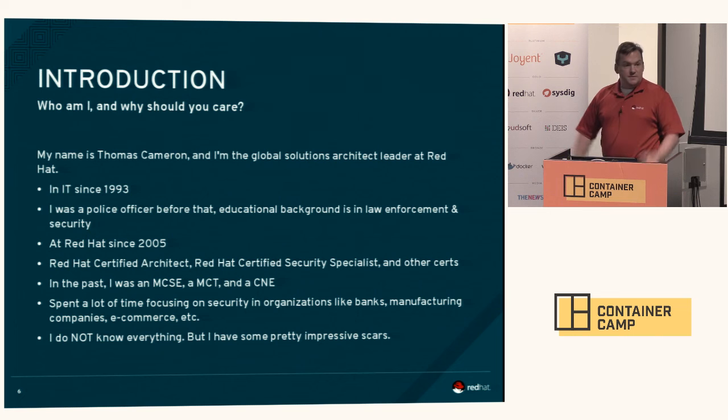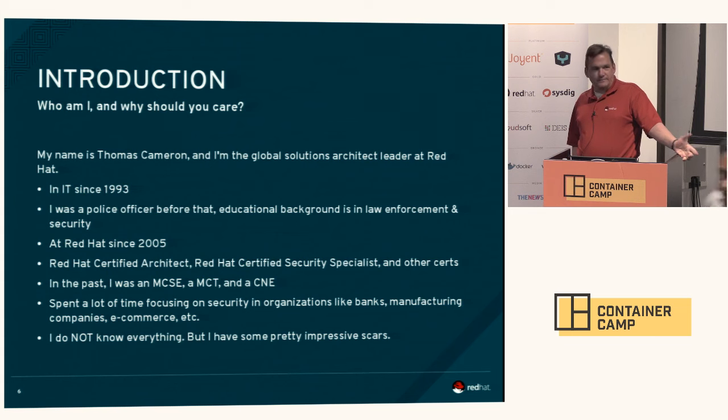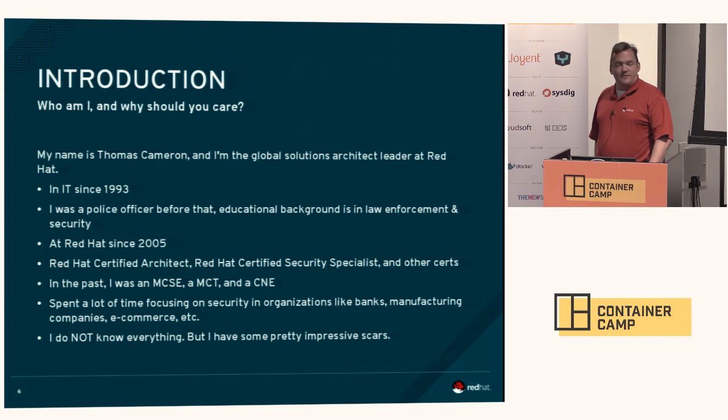By way of introduction, I'm Thomas Cameron. I've been with Red Hat for about 10 years. I've been in IT since 1993. Prior to that, I have a very strong interest in security because I was actually a police officer. I changed careers after about eight years of law enforcement — I wanted to work days and afford a car and a house. I've done the Microsoft route, the Novell route. The longer I'm in IT, the more I realize the less I know.